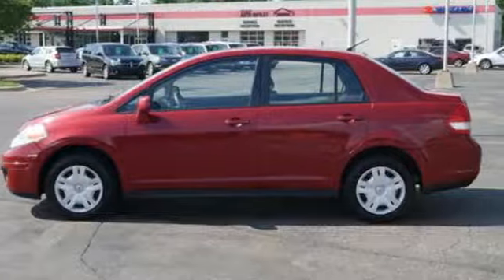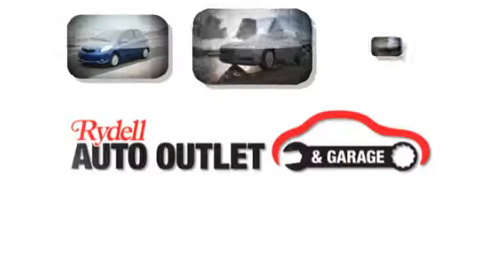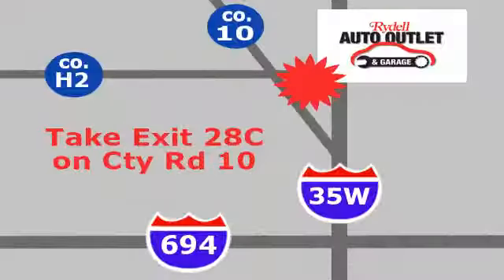Nissan built for the human race. See it for yourself when you take it for a test drive. Your satisfaction is our goal. We are conveniently located at 2375 County Road 10 in Moundsview, Minnesota.